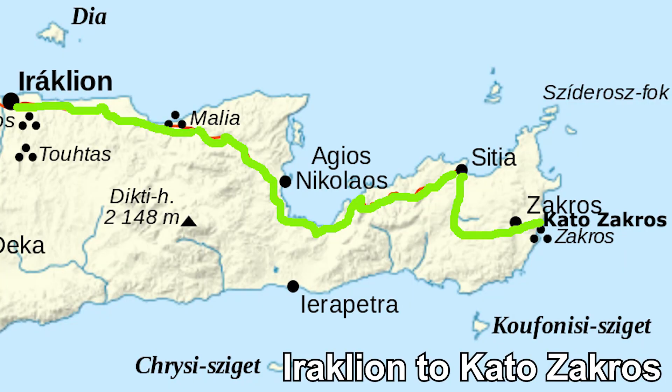Today we're on the road. We're driving from Heraklion to Kato-Zakros, where we're going to stay for the next couple of nights and go to the Valley of the Dead.